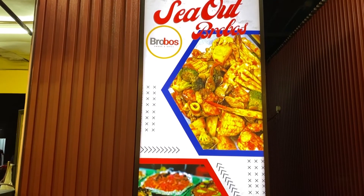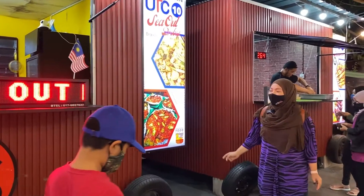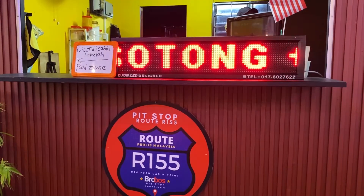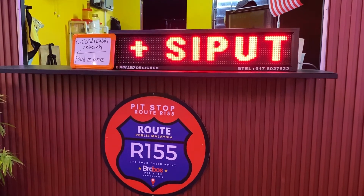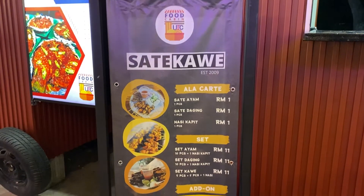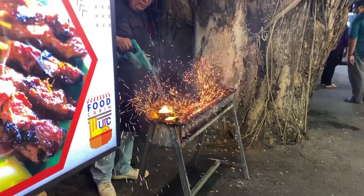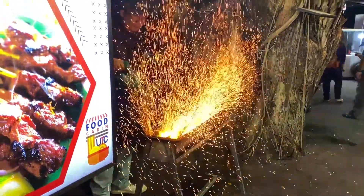Kita ada shell out kat sini - ada pit stop road R155. Untuk cabin 11 pula kita ada Sante Kawai di sini, UTC 11. Terima kasih.